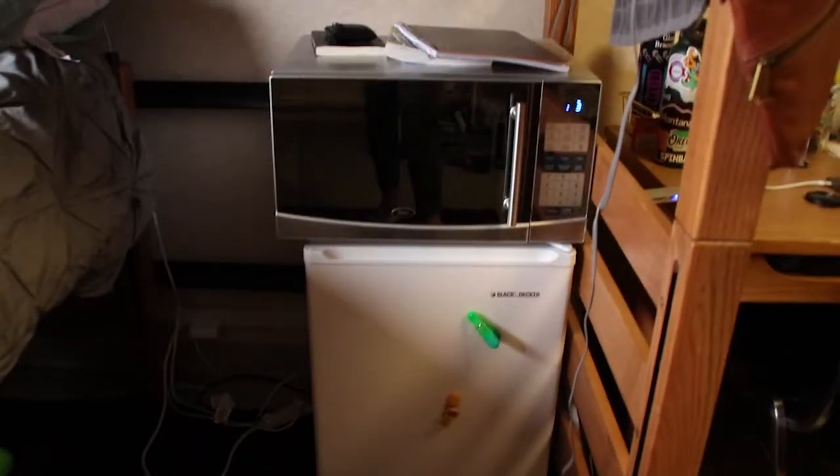Lastly, probably one of the most important parts — the fridge and microwave. Alright guys, that brings our room tour to an end, so thanks for checking it out!